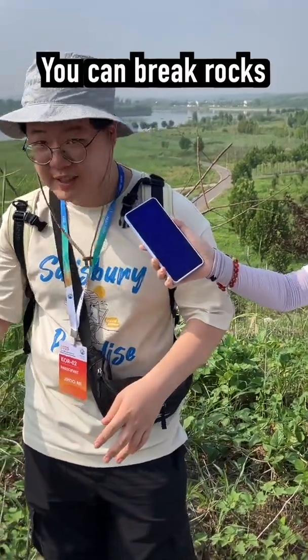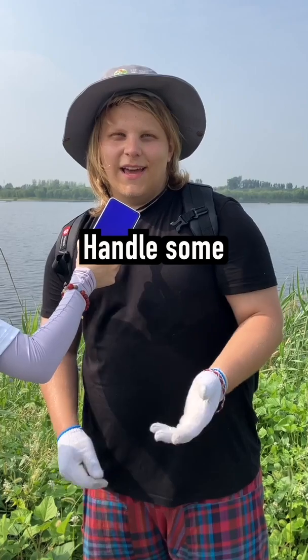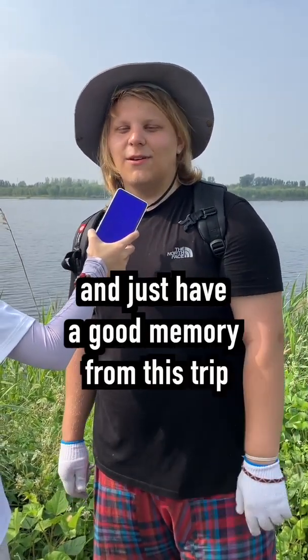You need a hammer. You can break rocks and see the inside, so you can know what the rock is. Handle some beautiful rocks with you and just have good memories from the trip.